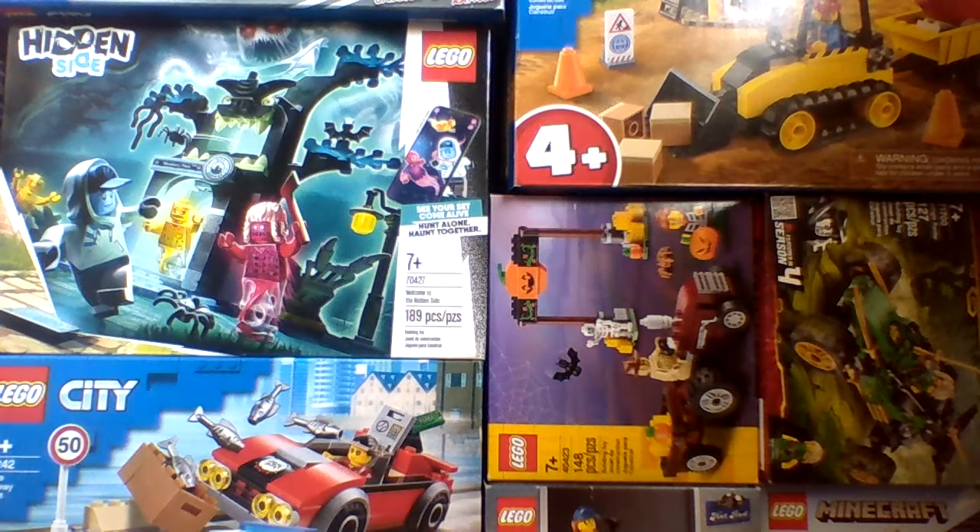Hello everybody, welcome back to the channel. Sorry if I'm late doing this LEGO video, but I'm finally home now, and Promobricks has revealed the new LEGO City set names for 2021.